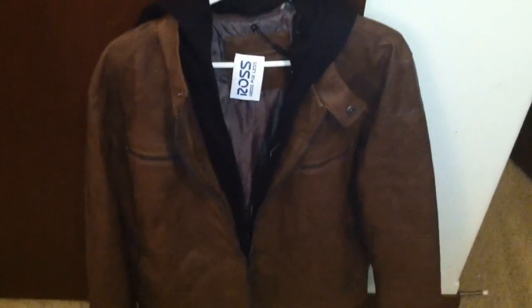So yeah, go to your local Ross Dress for Less, Marshalls, TJ Maxx, all that good stuff, and try on one of these Calvin Klein jackets.